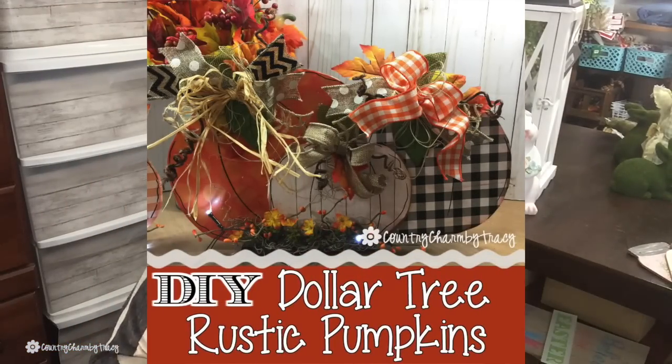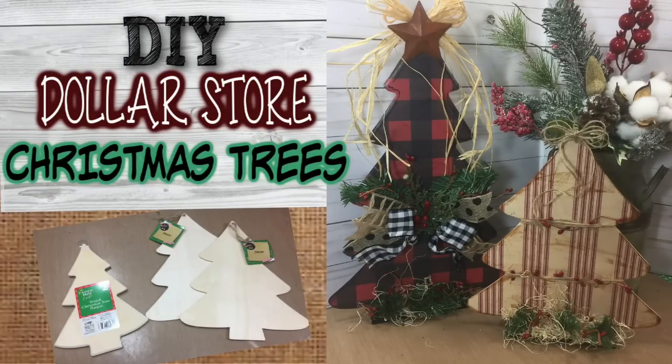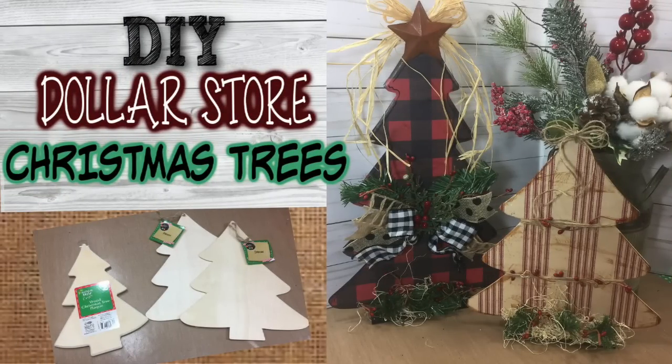I also picked up some unfinished eggs — I got three of them. My plan is to do a bit of mod podging on them, just like I did with the pumpkins and Christmas trees last season. Stay tuned because I'm planning to do some cute Easter eggs this season!